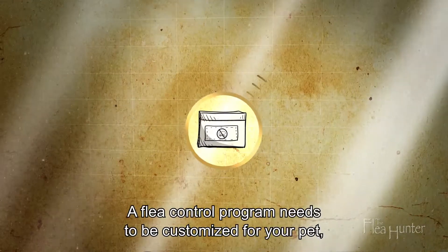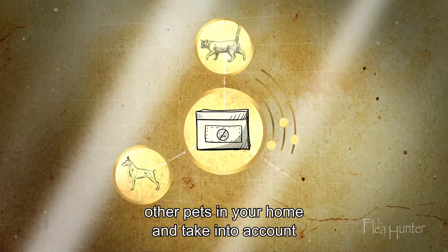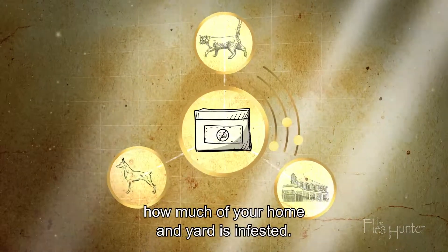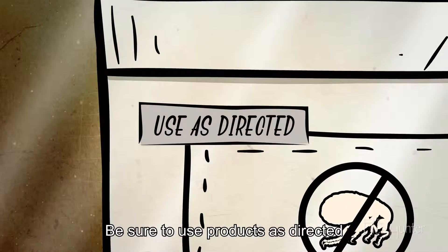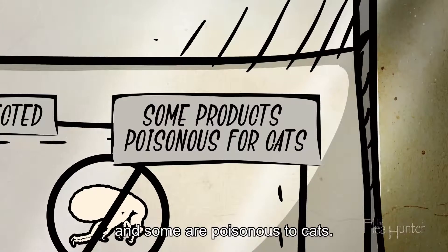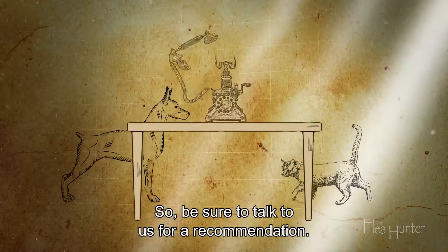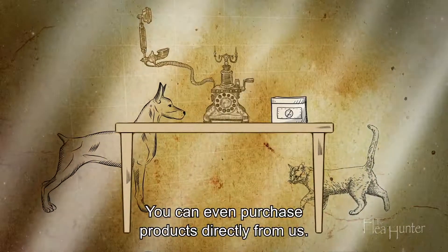A flea control program needs to be customised for your pet, other pets in your home, and take into account how much of your home and yard is infested. Be sure to use products as directed and read labels carefully. Not all over-the-counter products are safe, and some are poisonous to cats, so be sure to talk to us for a recommendation. You can even purchase products directly from us.